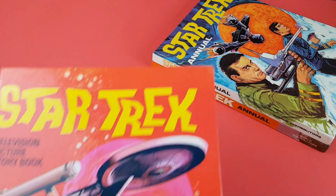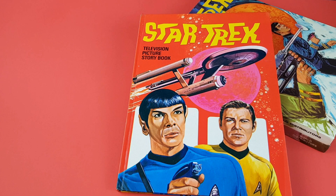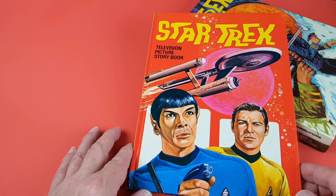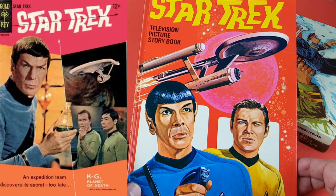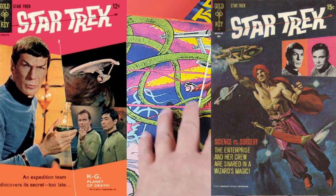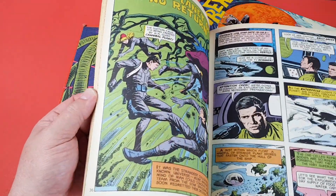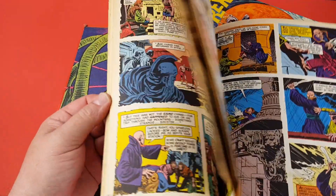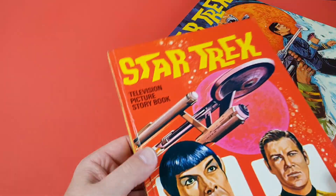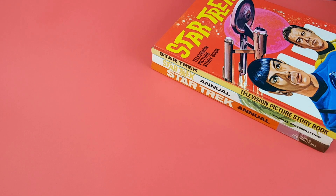Now 1971 didn't actually get a traditional annual like the first two — it had this, which was the Television Picture Story Book. It's a little bit thinner than a normal annual, so it's only got two strips inside: the one from issue one 'The Planet of No Return' again, and a story from issue ten 'Scepter of the Sun', and then a little smattering of facts. It's quite scarce this one, but it was knocked up on the cheap. That's where that one lives in the Star Trek annual story.